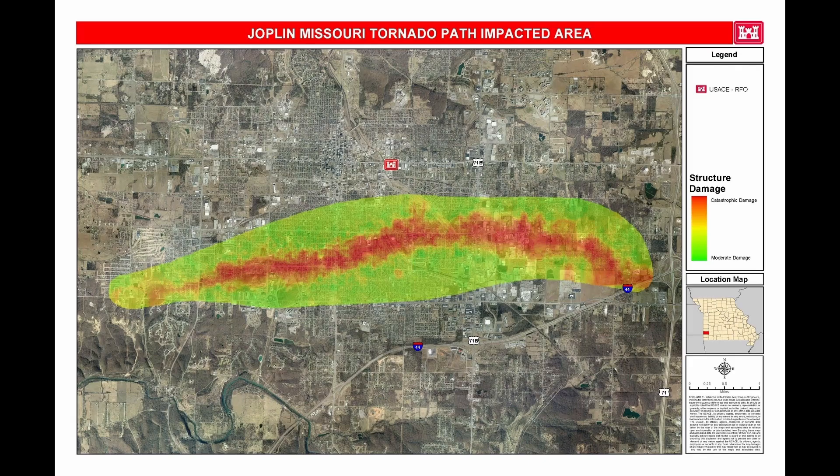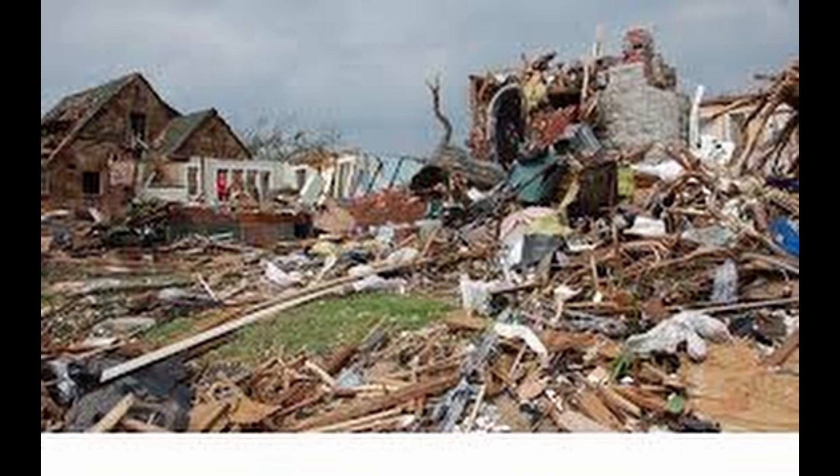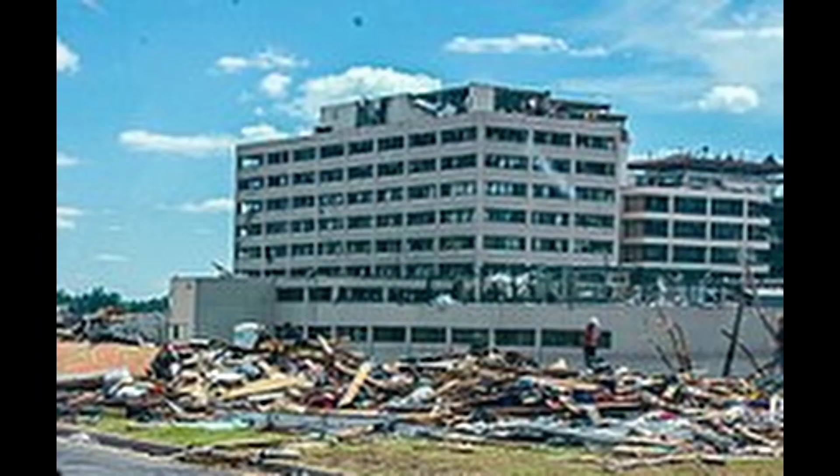The tornado's path was approximately 22.1 miles long, causing widespread and severe damage along its path including through the city of Joplin. Entire neighborhoods were leveled and numerous buildings were destroyed or heavily damaged. The destruction was so extensive that it was compared to the aftermath of a bomb blast.